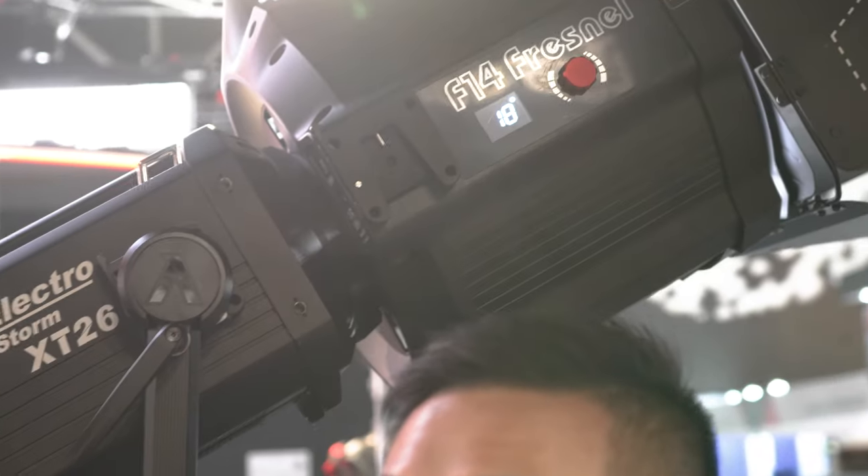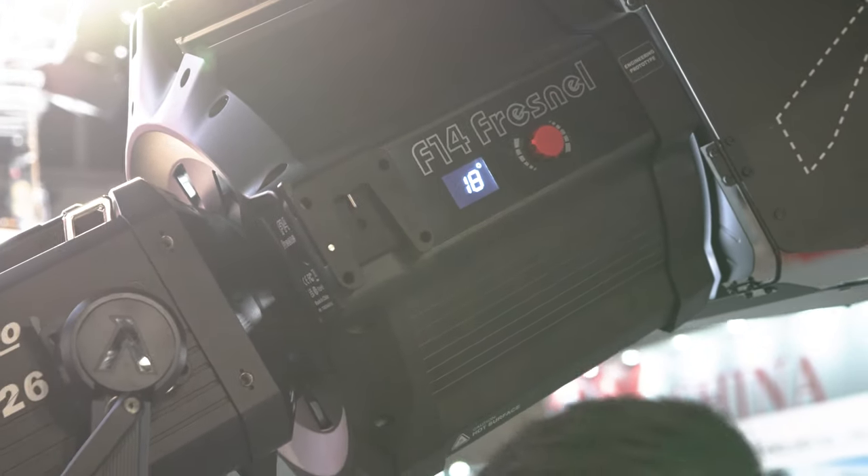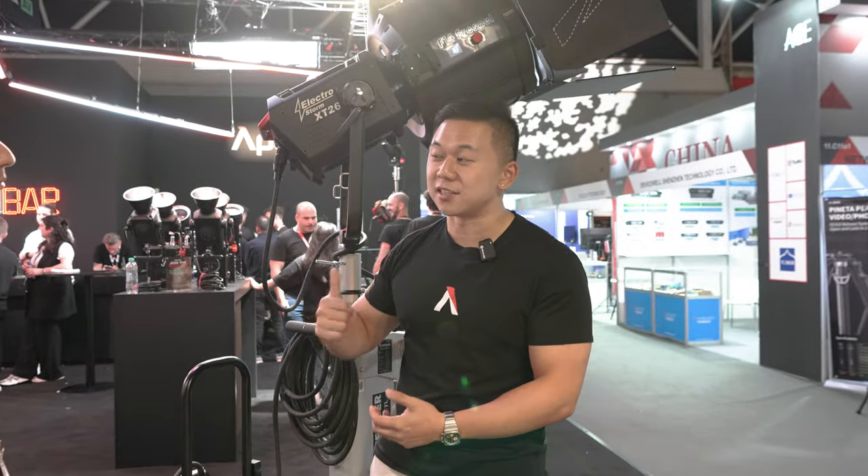With something like the F14 Fresnel, it's not just communicating a data profile — it's sending information back and forth as well as delivering power. It tells the motorized F14 Fresnel exactly what beam angle it should be at, and delivers power for the motor, all through those electronic contact points. These two lights — the XT26 and CS15 — also feature a hybrid mounting system, pairing the Aputure mount with a Bowens mount.